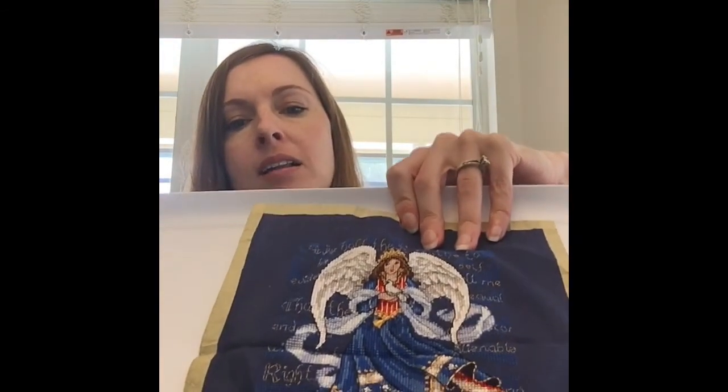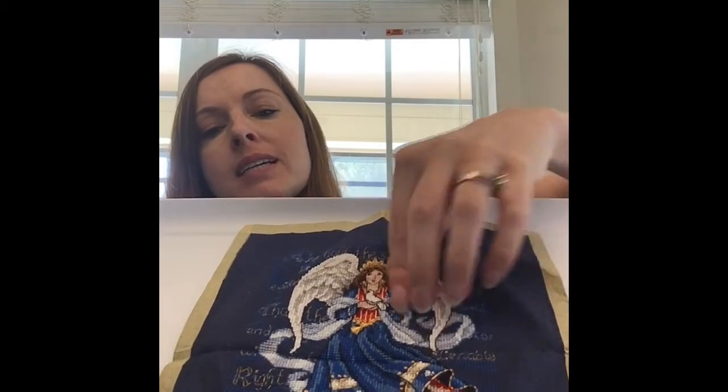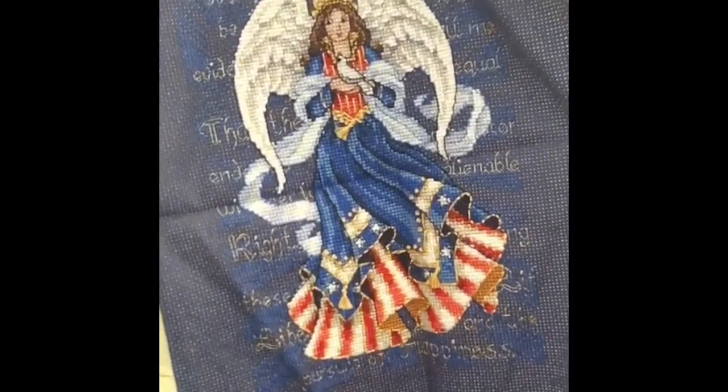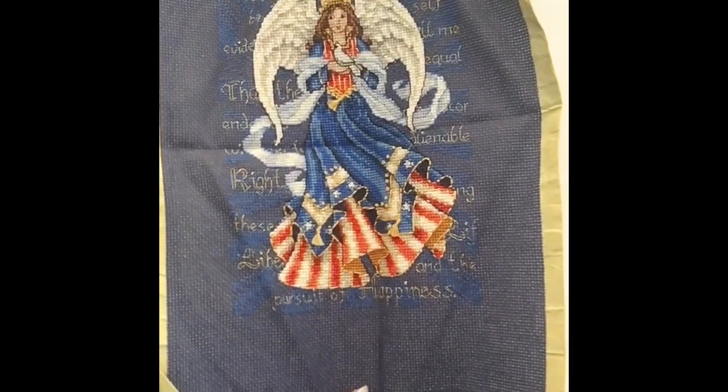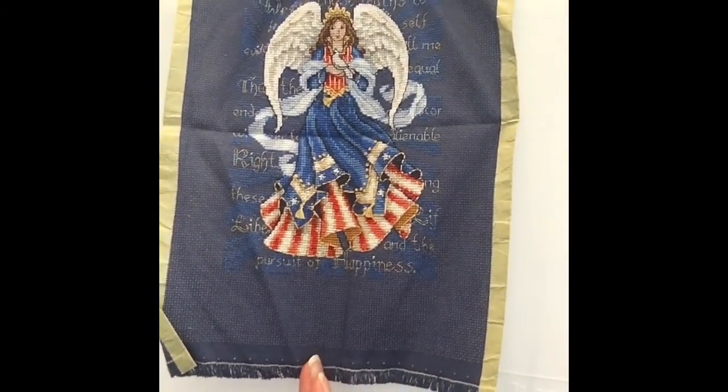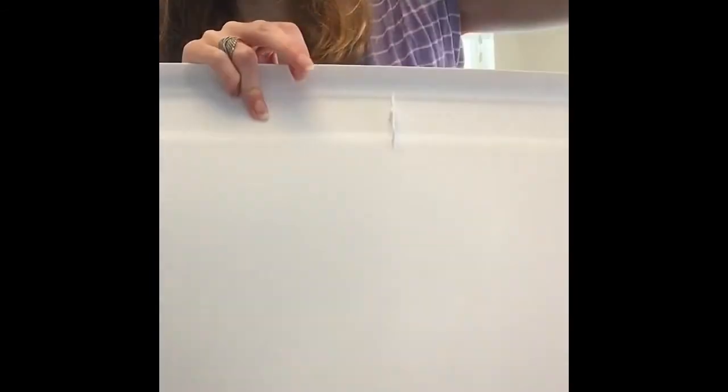I'll start with the Dimensions pieces — these were the first ones I started stitching back in college. Here's a little Gold Collections Petite. I believe it's called 'Angelic' — I can't remember exactly what it is. Angel of Freedom maybe? She was a lot of fun to stitch. I see a lot of gold thread — it's a nightmare to work with. It never wants to stay in place, always wants to twist and turn. She's a cute little one. Maybe it was 'Patriotic Angel' — I think that might be what it's called. I don't think it's available anymore on the Dimensions line. They tend to retire pieces.